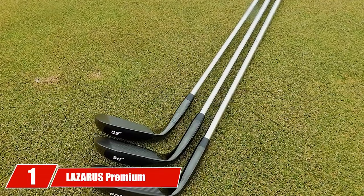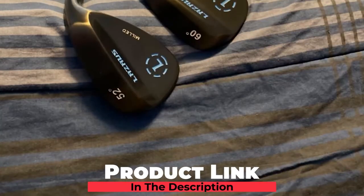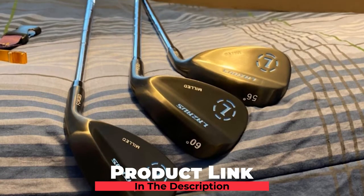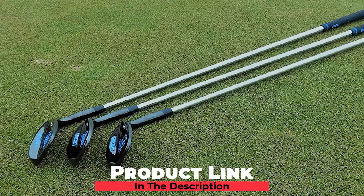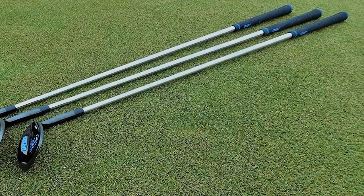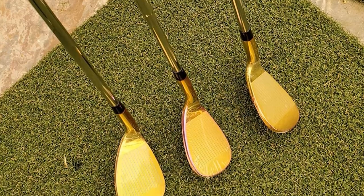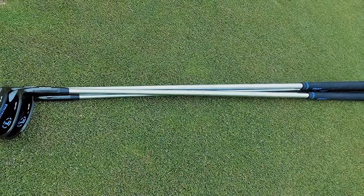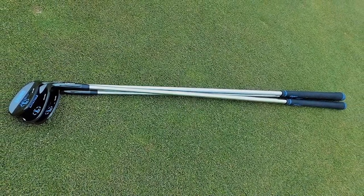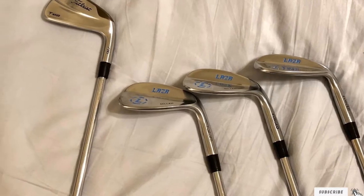At the first position of our list, we have the Lazarus Premium Forge Golf Wedge set for men. The distinctive micro-milled face design is its most outstanding feature, giving you better control and spin. All skill levels will benefit from this wedge, which features a 60-degree loft. Lazarus clubs are described as pro-quality without the price, and the high-quality rubberized grip doesn't require any re-wrapping or lizard skin.